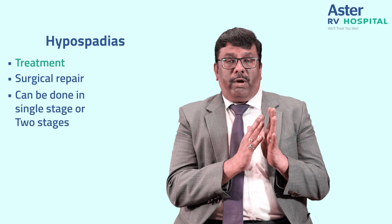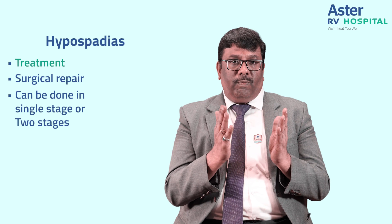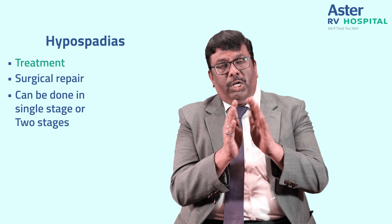Single-stage repair is advised when hypospadias is mild or moderate and there is no forward bend of the penile curvature — that is, no chordee. In single-stage repair, we use the surrounding tissues of the baby's organ to create a new urethra tube.